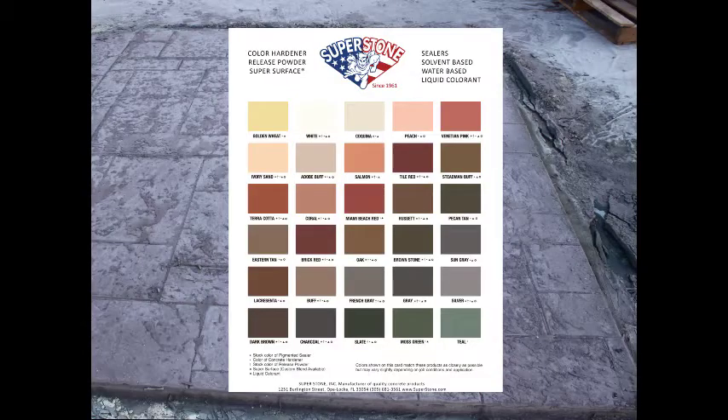Now we're ready to broadcast the release agent. Superstone Release Agent is a clear or pigmented water repellent powder that forms a lubricant barrier between the fresh concrete and the stamping tools. A darker color release applied to a lighter color hardener, as we're doing here, creates a more pronounced two-tone effect and deeper textured appearance. A 30-pound pail of Superstone Release Agent will cover approximately 1,000 square feet and is available in 13 premixed colors plus clear. For special projects, custom colors are available.